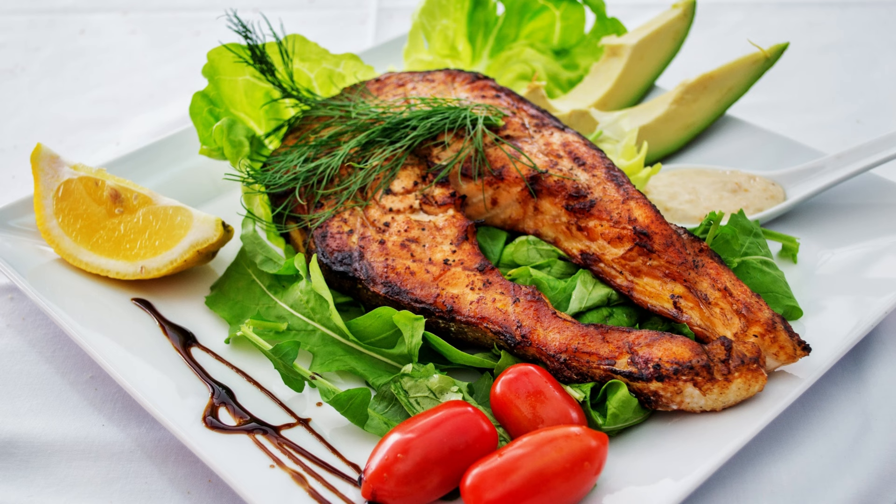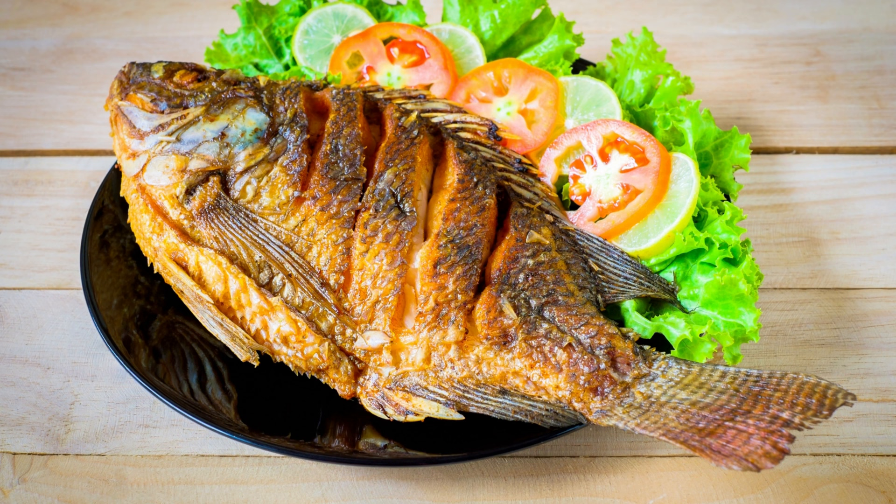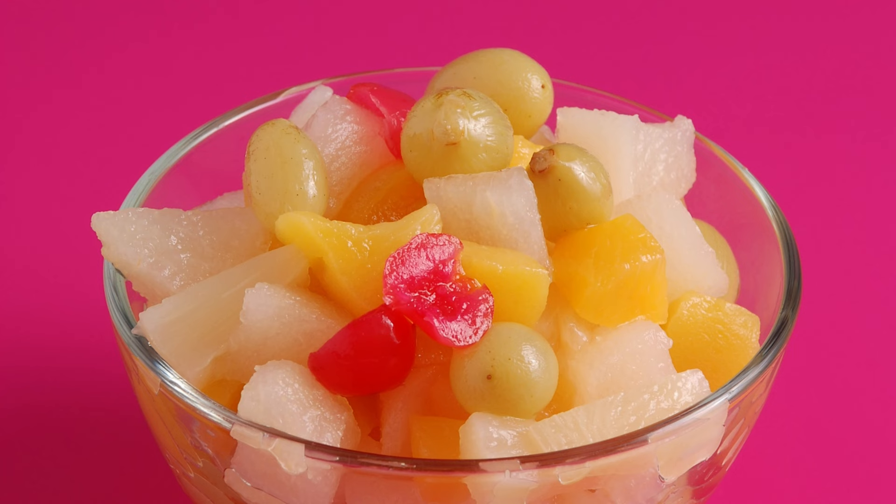9. Grilled Fish with Vegetables. Another healthy food preparation can be grilled fish with vegetables. Grill fish with chickpeas, peppers, and cherry tomatoes on the grill.